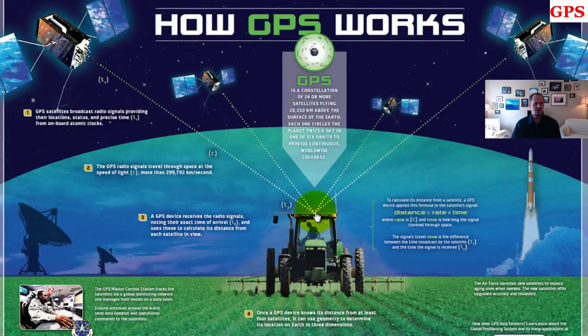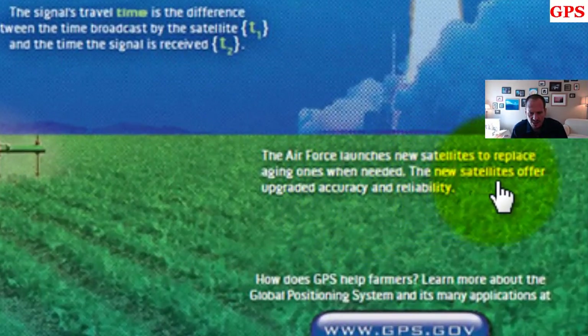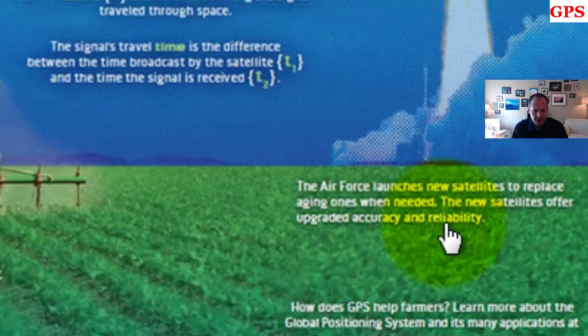Basically, if you remember geometry, these are big triangles — we're triangulating. If we know the distance from here and the distance here and the distance here, we can find points and triangulate to figure out where someone's location is. The Air Force launches new satellites to replace aging ones when needed, and the new satellites offer upgraded accuracy and reliability.